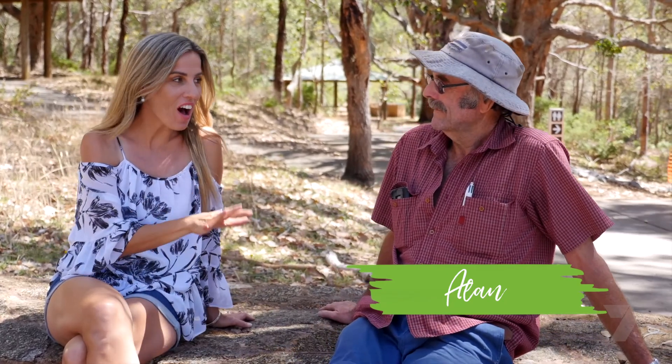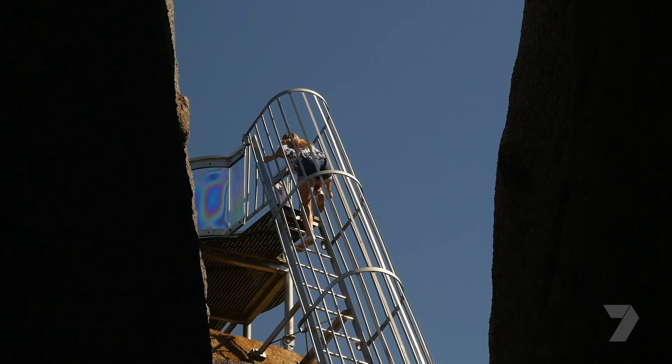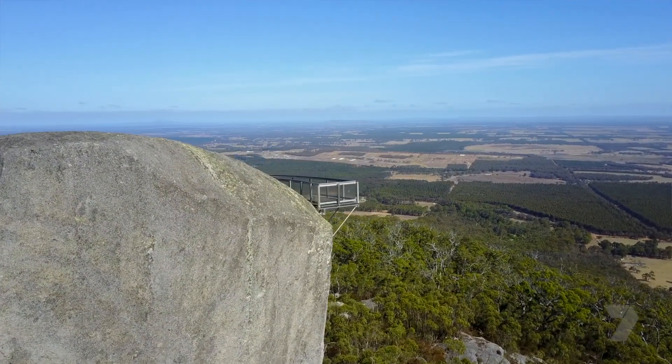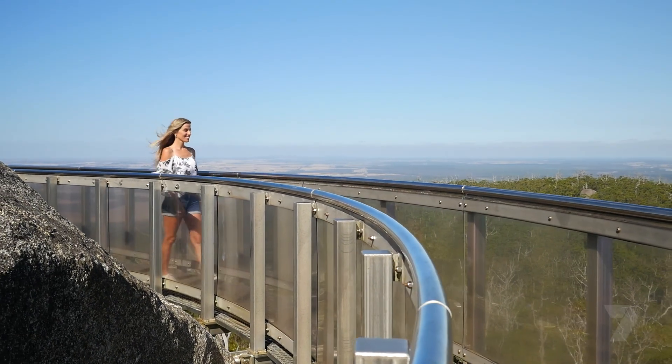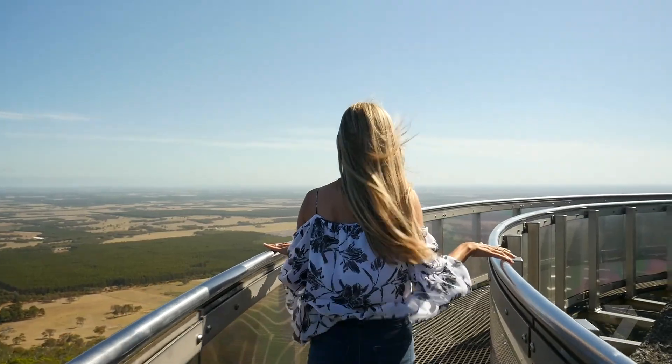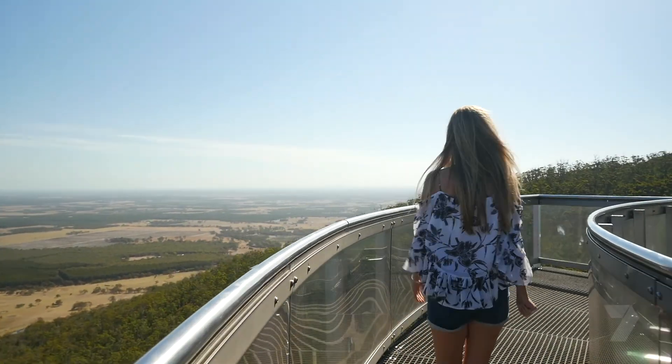Now Alan, you actually have a family tie to this place. My grandfather, along with his brothers and others, helped build the first ladder up to the top of Castle Rock, approximately a hundred years ago — just before the First World War, because my grandfather was a Gallipoli veteran. He went up to the First World War. So it's come a long way from the original.